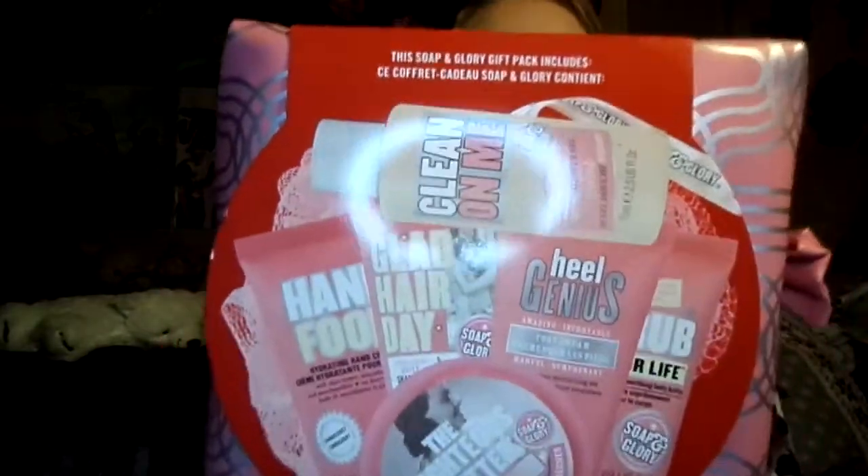My next Soap and Glory product is from my other cousin — he got me the Think Pamper kit. I haven't opened this one, but I believe you get travel-size versions of Hand Food, Clean On Me, Heel Genius, Scrub for Life, Glad Hair Day, and Righteous Butter. The packaging is a really cute little bag, great for traveling.